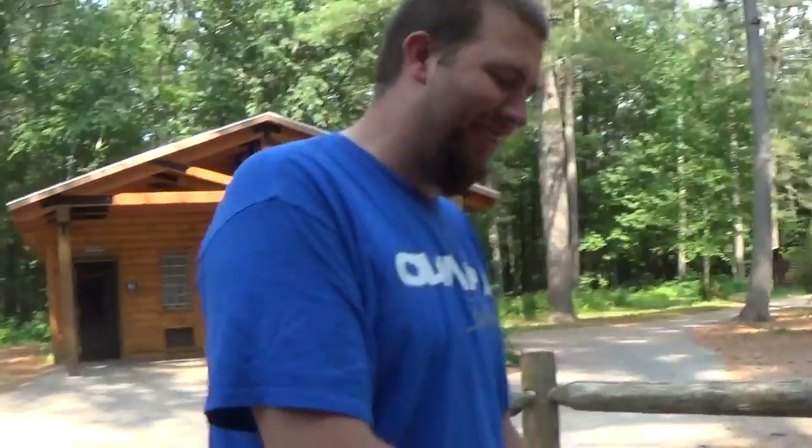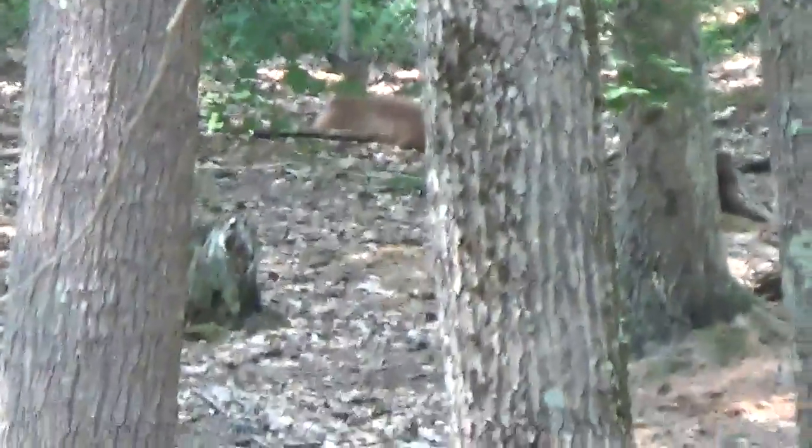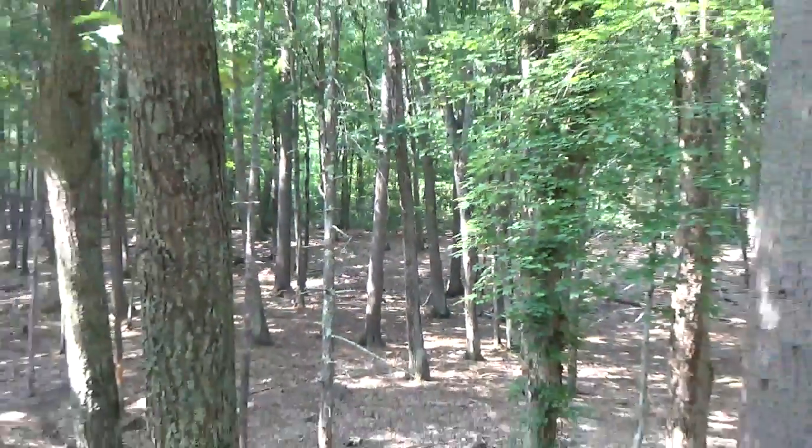There are deer right here by the fence, just hanging out in the shed.